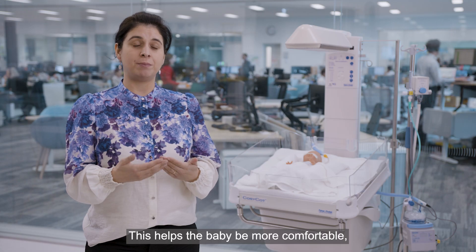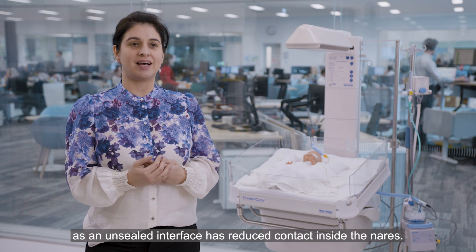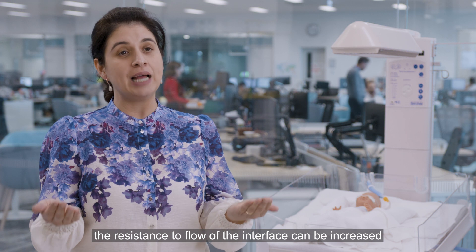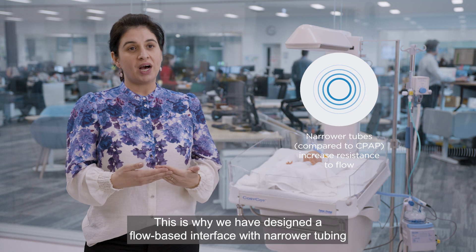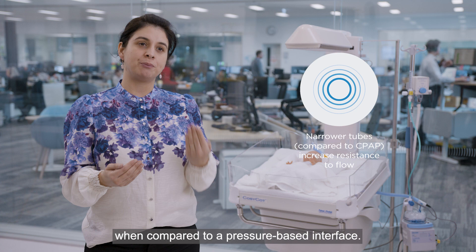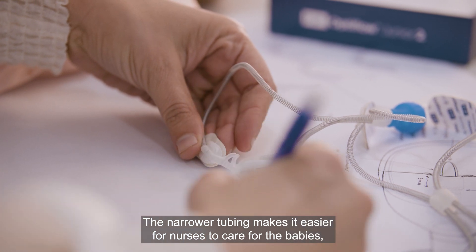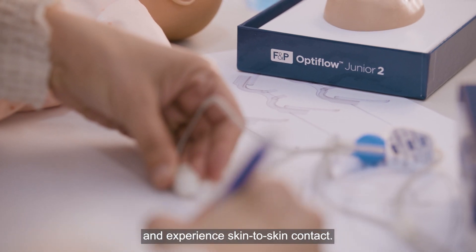This helps the baby be more comfortable as an unsealed interface has reduced contact inside the nares. As we are delivering a set flow rate instead of a set pressure, the resistance to flow of the interface can be increased without affecting the efficacy of the therapy. This is why we have designed a flow-based interface with narrower tubing when compared to a pressure-based interface. The narrower tubing makes it easier for nurses to care for the babies and allows parents and babies to get more cuddles in and experience skin-to-skin contact.